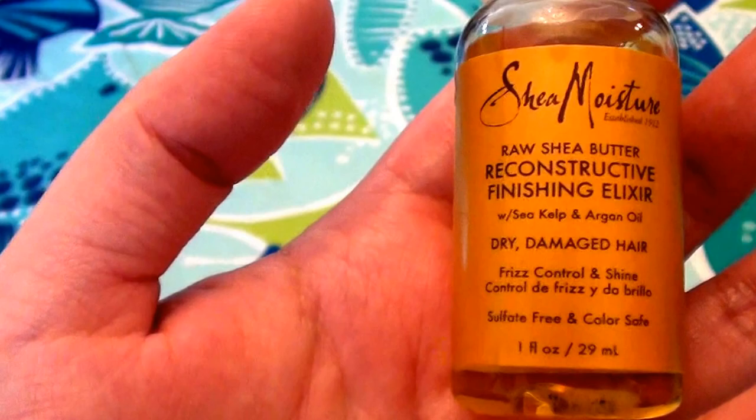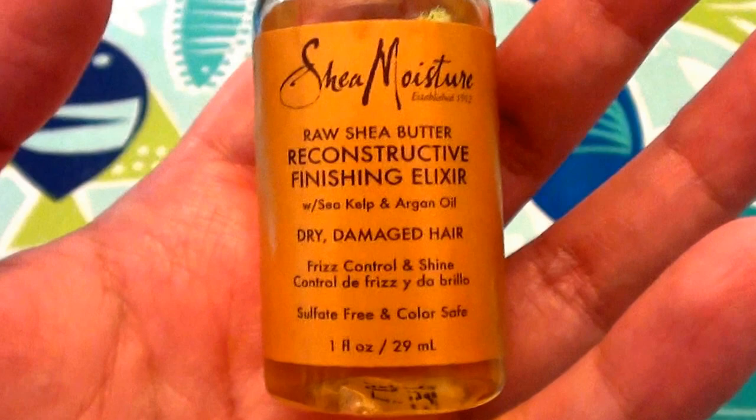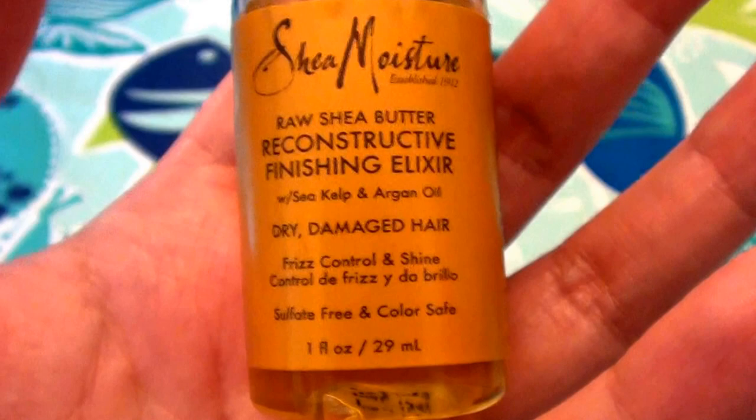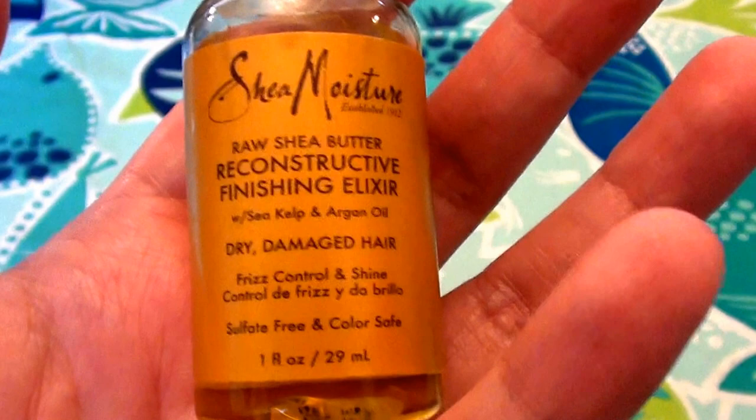This is a finishing touch, one of the last products you'll be applying to your hair at the end of your styling routine. Do not put this on your hair and then use heat — that's not the way you apply this product. It will not work that way.